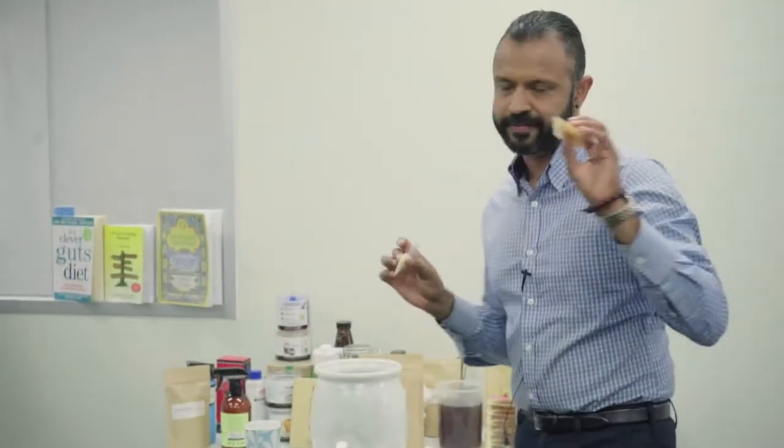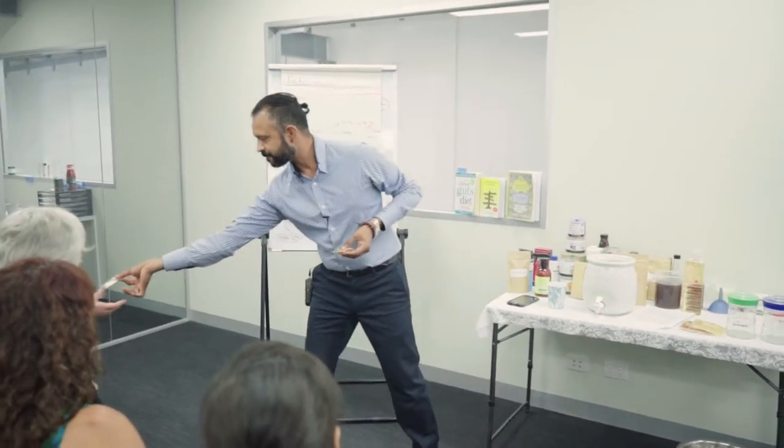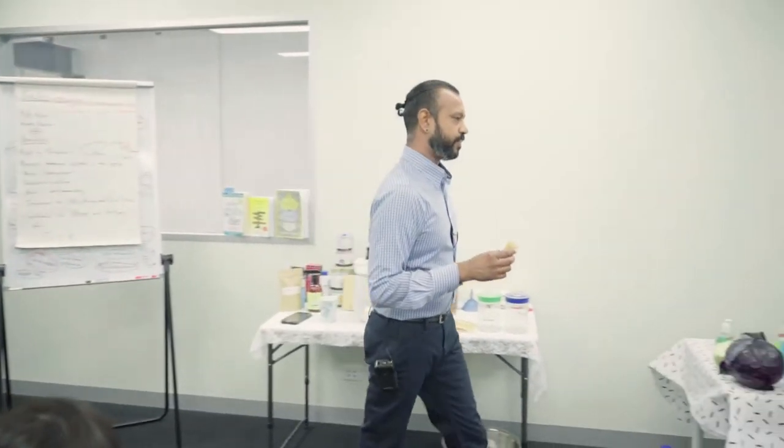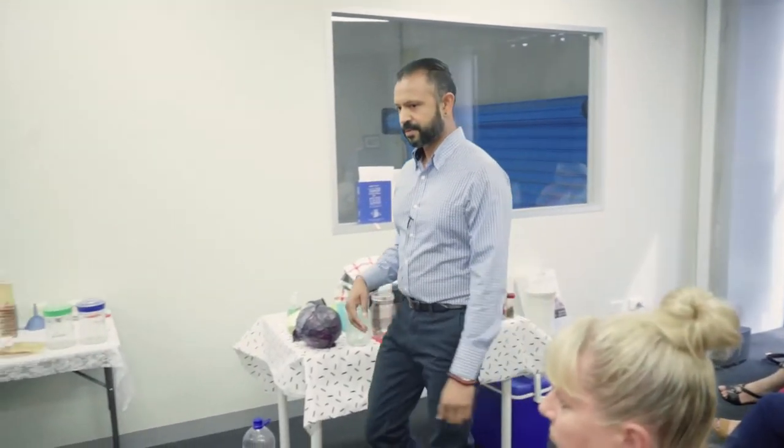I just started making kefir — it's so easy, it only takes around 24 hours to make. It's a really simple, short ferment. There are two different types of kefir grains: we've got milk kefir here, and then we've got water kefir over there. They are very different cultures.